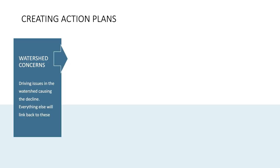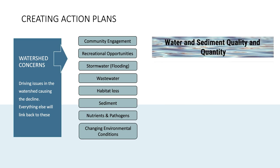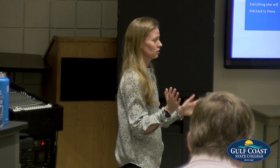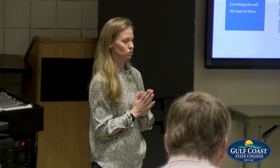Our eight watershed concerns are: community engagement, recreational opportunities, stormwater and flooding, wastewater, habitat loss, sediment, nutrients and pathogens, and changing environmental conditions. That formulated four focus areas: water and sediment quality and quantity; natural resources and species conservation; resiliency; and stewardship. Brittany is working with the community action committee on stewardship, and Ryan is working with the STEM committee particularly on water and sediment quality, natural resources, and resiliency.